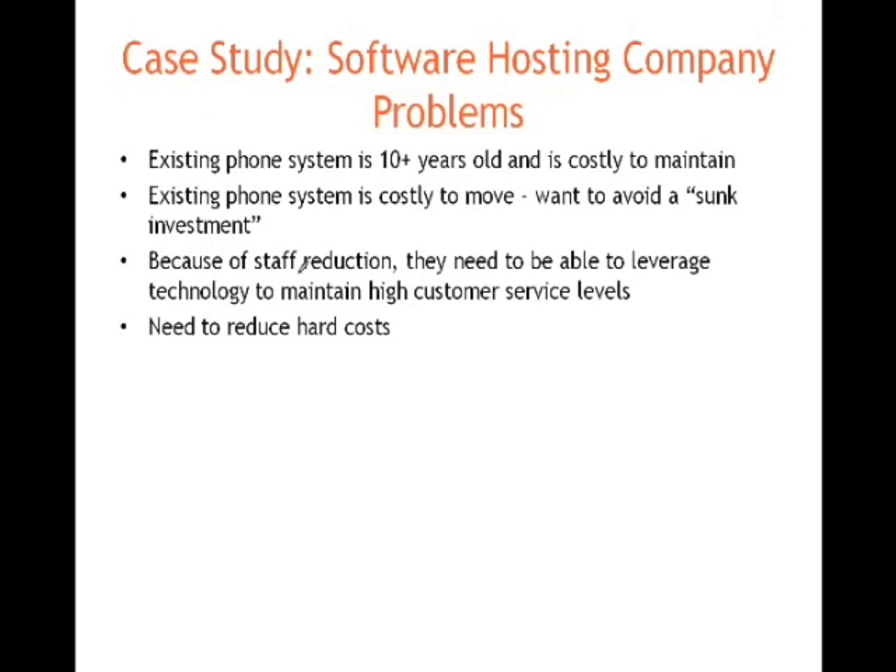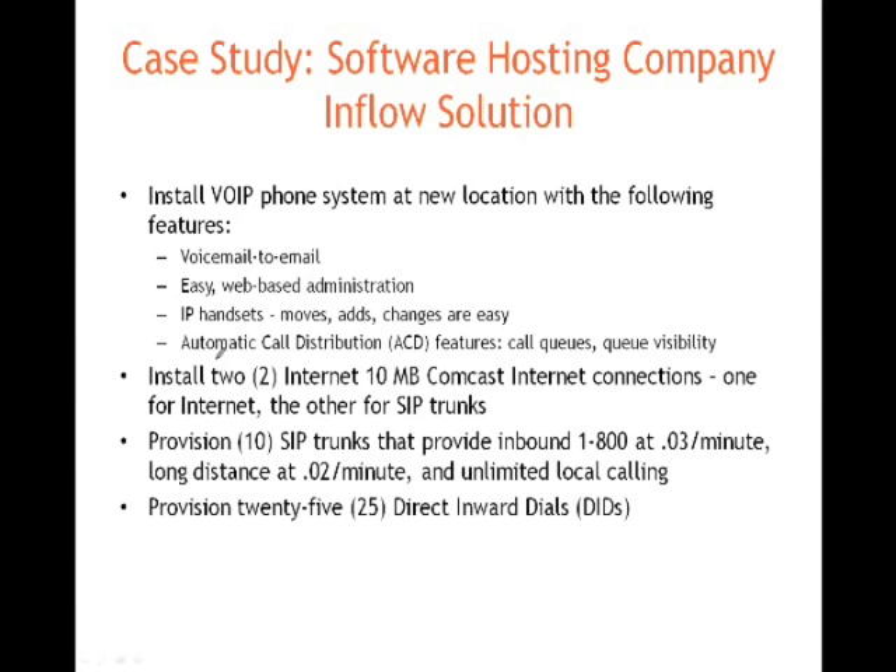Because of the economic downturn, making a capital investment in a new phone system was hard to swallow. The existing system was 10 years old and costly to move. With staff reduction, they needed to leverage technology to maintain higher customer service levels — doing things like seeing queues, managing abandoned calls, being able to answer calls in a more timely manner, and they just needed to reduce their hard costs.